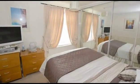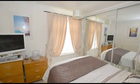Meanwhile, there are two bedrooms, both of which benefit from having built-in wardrobes with mirrored doors.